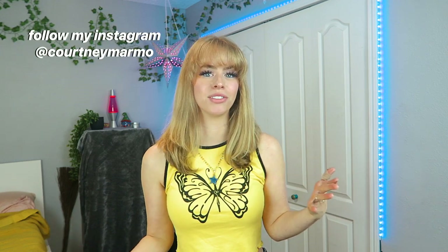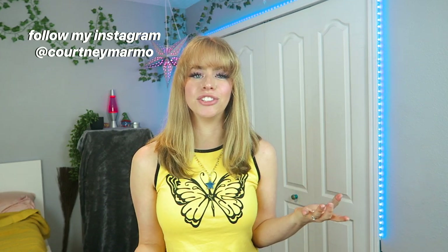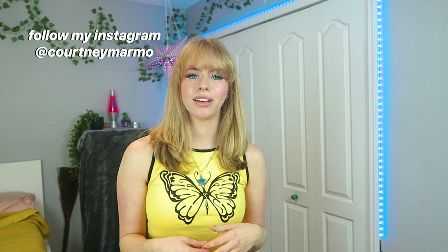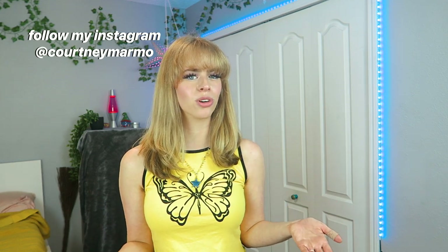Hey guys, it's Courtney and welcome back to my channel. I'm so excited for today's video because I'm going to be trying on five different style prom dresses from JJ's House. If you don't know what JJ's House is, I've actually known about them for about a year now because I used to watch review videos of their dresses on YouTube. JJ's House is a website where you can find a ton of different dresses for special occasions, whether it's prom, homecoming, or a wedding. What makes JJ's House stand out is that their dresses are actually pretty affordable.